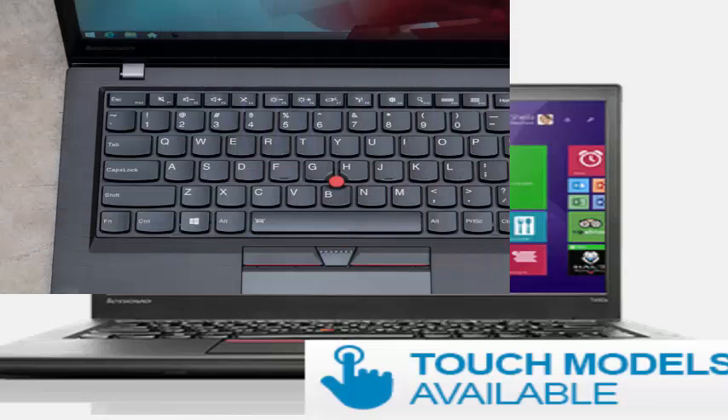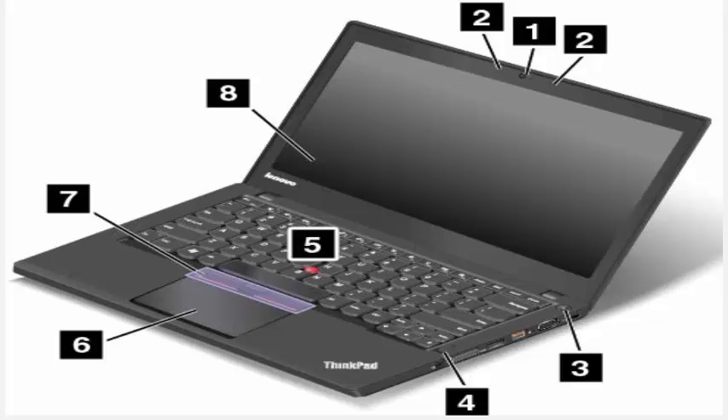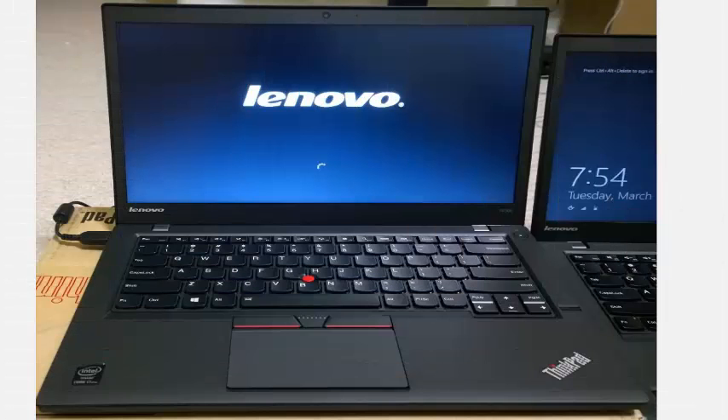Starting at $881, $1,592 as tested, the 14-inch T450s takes mobile productivity to the next level with a speedy Intel 5th generation Core i5 CPU, over 15 hours of potential battery life, and the most comfortable typing and navigation experience anywhere.